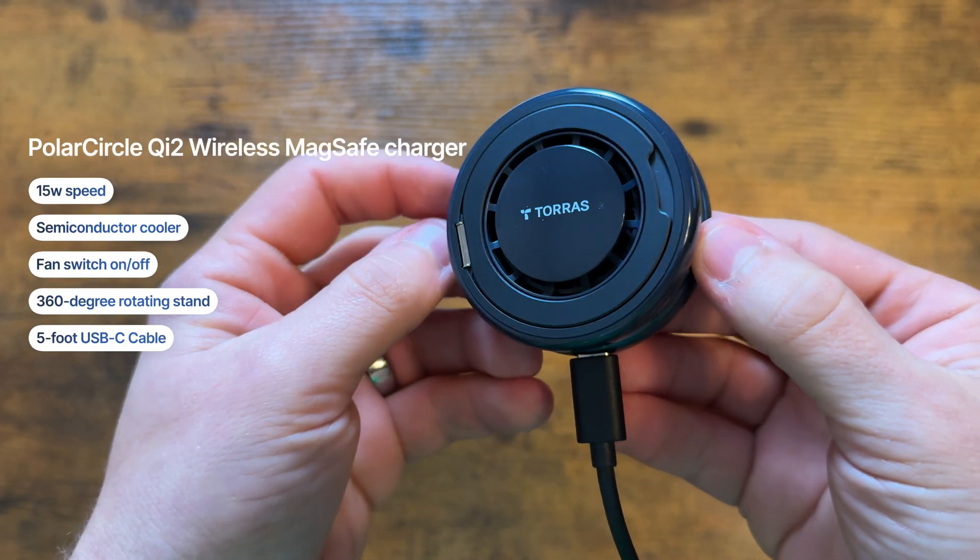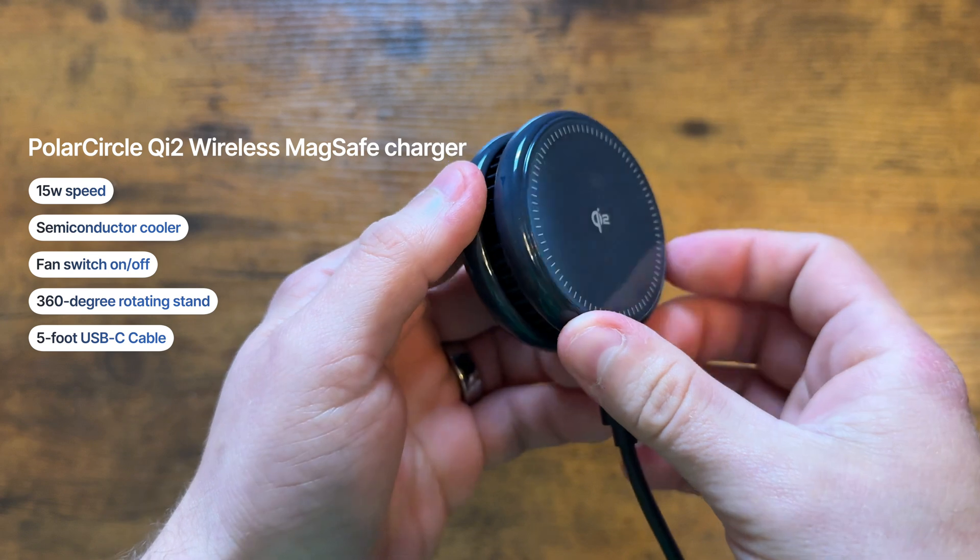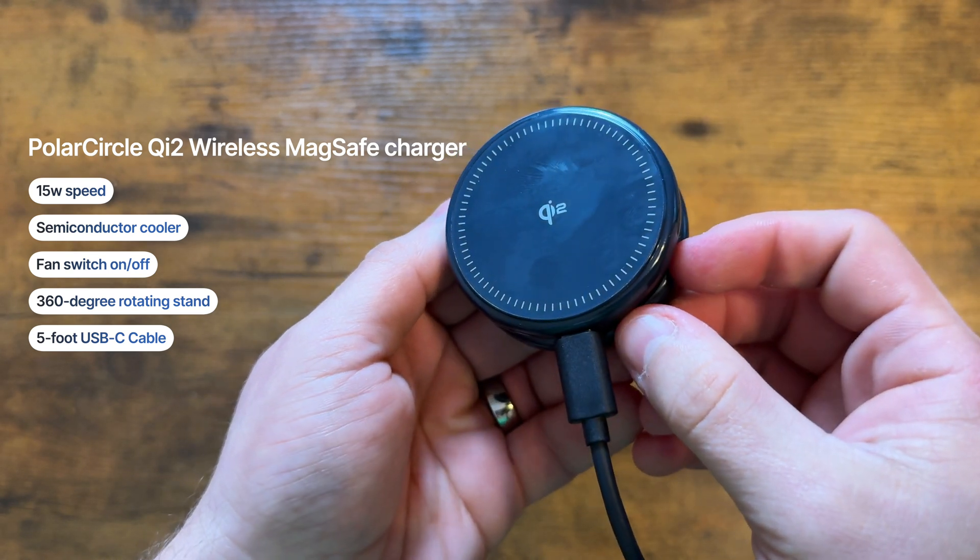The next thing I want to talk about is the Ostand Polar Circle wireless MagSafe charger, and this thing is kind of like a multi-tool. The biggest downside of your average wireless charger is energy loss — energy loss equals heat, heat equals bad for your battery, no bueno. This charger not only solves that but also has a few hidden tricks up its sleeve.